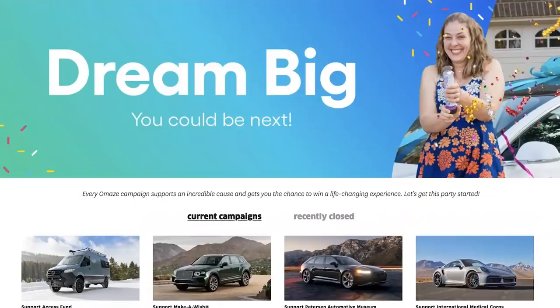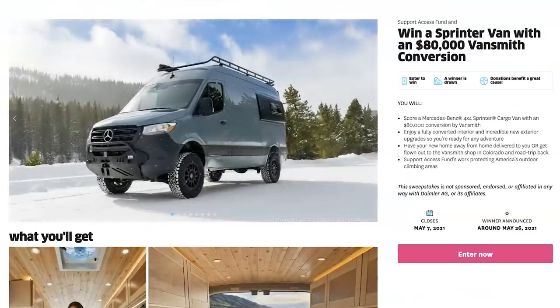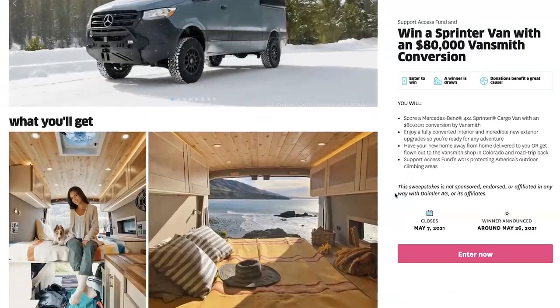Good morning! Today we have a lot of exciting things going on. But before we get started, today's video is sponsored by Omaze. Omaze is actually giving away a Mercedes-Benz 4x4 Sprinter van with $80,000 of customizations from Vansmith. One of the hardest things about living in a van is you've got to either pay a ton of money to buy one or spend a lot of time and blood and sweat and tears building one out. This is your shortcut.